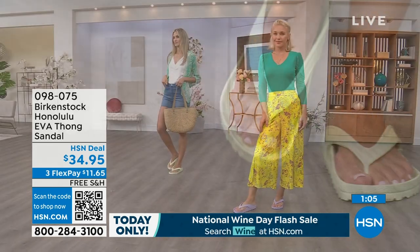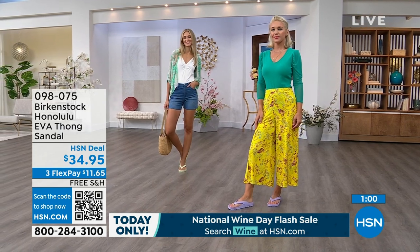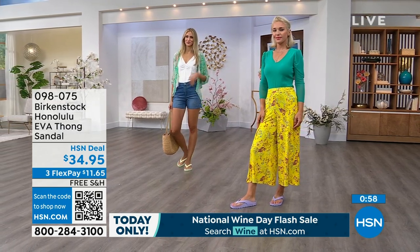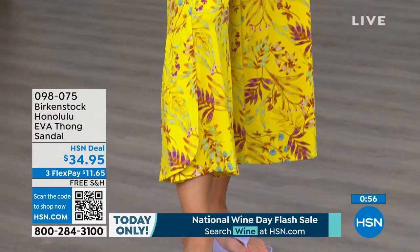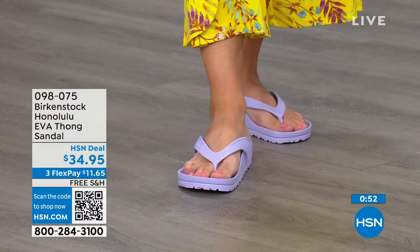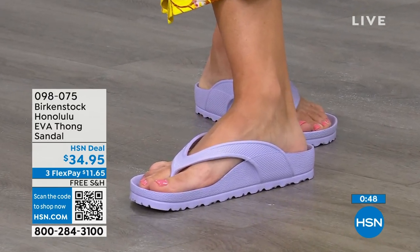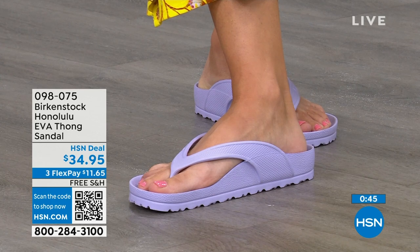This is a true Birkenstock footbed and sandal in the Honolulu — all of the places that you're going to wear them. I even love the idea of wearing these around the house because I don't wear outdoor shoes inside, but I also don't want to be barefoot on hard floors. These would be great for just wearing around the house. The shipping is free. The flex pay is $11 and change.